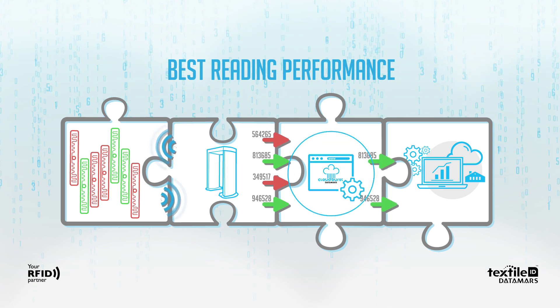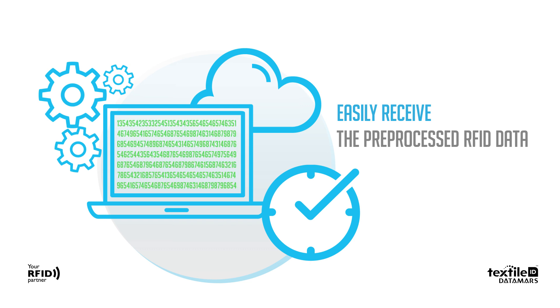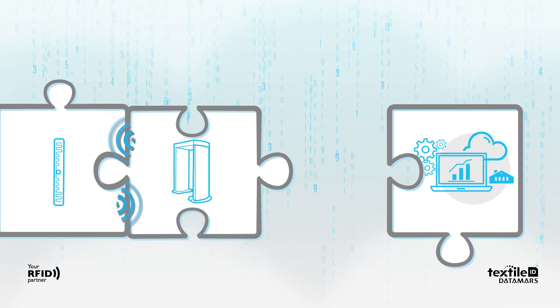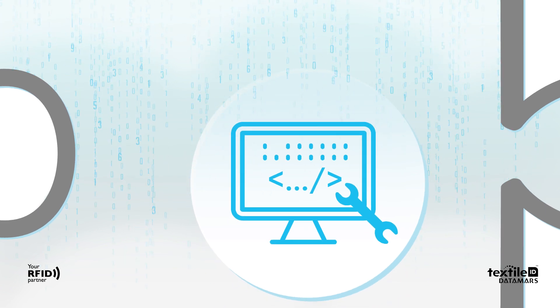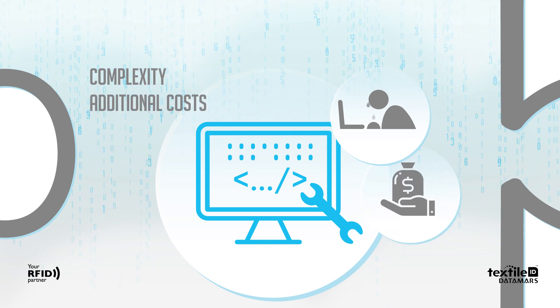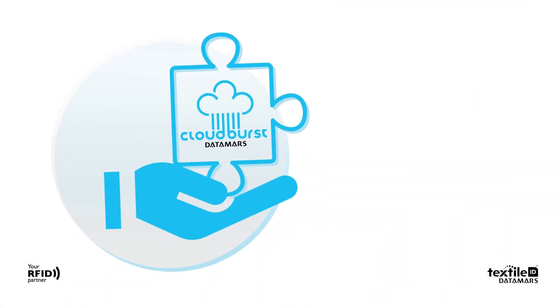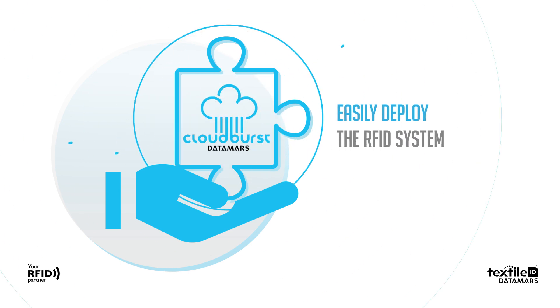The laundry management software requires Cloudburst to easily receive the pre-processed RFID data. Cloudburst removes the complexity related to the management of the RFID system, saving on development costs.